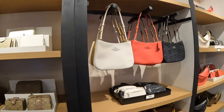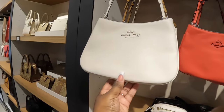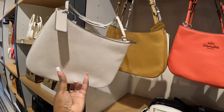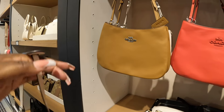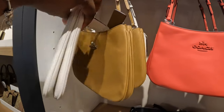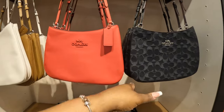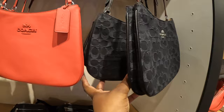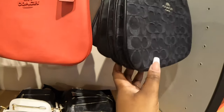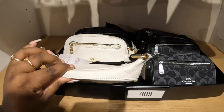And these are $109 — you also have that cognac. The red means $109 fanny packs.